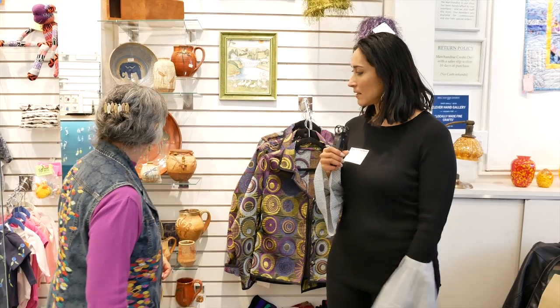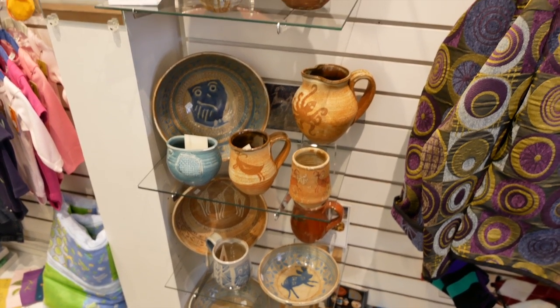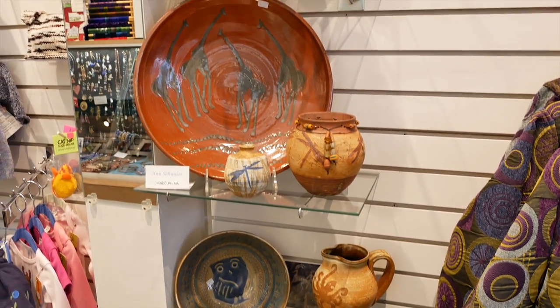Hello Anne — so behind you is your beautiful work. You're a potter extraordinaire, so give us some thoughts about the high schoolers' work. It's exciting to see their work. Both the potters and the metalwork people are really using a lot of different techniques and they're doing it very creatively.